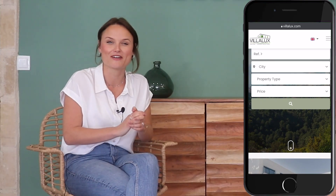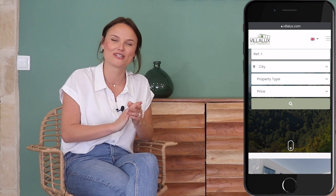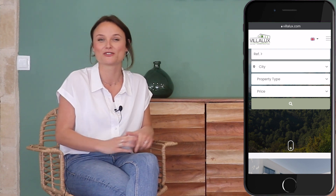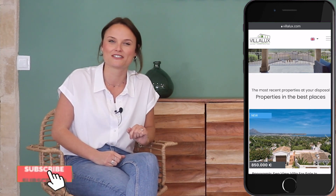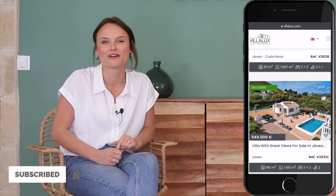Thank you, Sabine — that's great information to close it off with. If you're watching this video and have any questions or simply want to get in touch with Sabine, her details are down below in the description. If you're new to this channel, don't forget to hit the subscribe button to stay up to date with our latest videos.